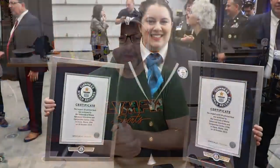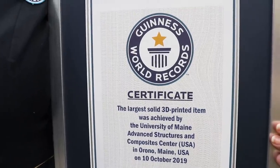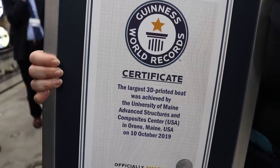So what happened yesterday? Where I work, we decided to 3D print a boat. We printed it out of carbon fiber ABS, and it is now based on the Guinness Book of World Records. Not only do we have the world's largest polymer 3D printer, but we have the largest 3D printed boat at roughly 25 feet and 5,000 pounds — and that also makes it the largest solid 3D printed item.